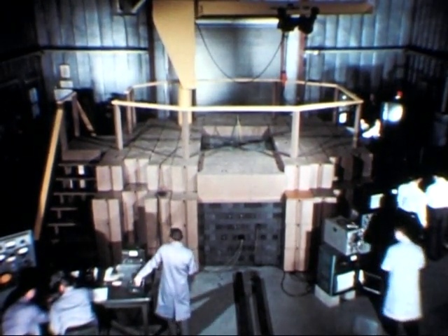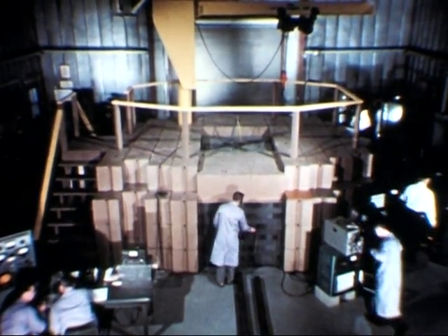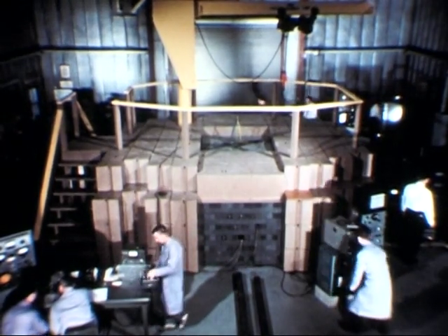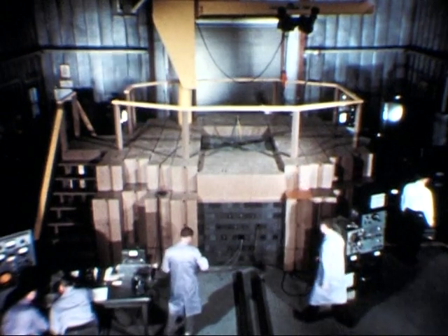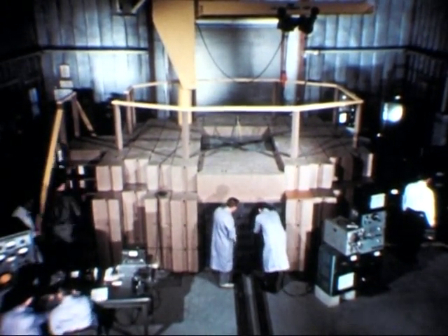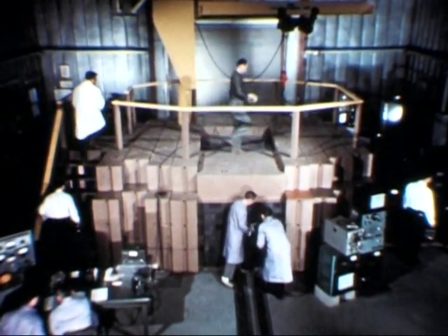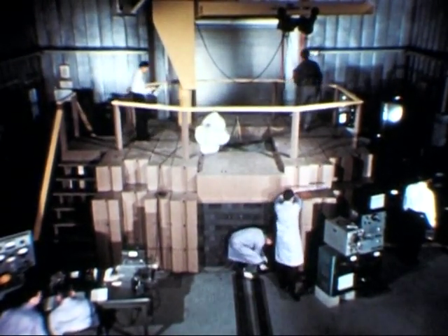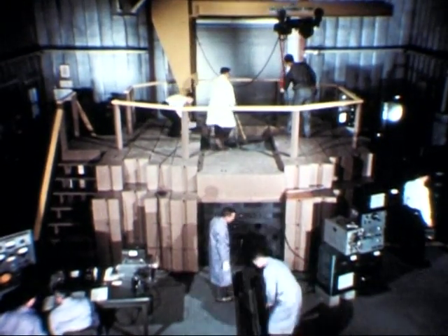The first of these reactors, designed and constructed at Argonne, is employed for training and research. Objectives established in the design were to provide a good training reactor of low power, to avoid the expensive complexities of the present high-power research reactors, yet one with a neutron flux high enough for practical nuclear research studies. A most important consideration was that of safety, with built-in features required to attain absolutely safe conditions for trainee operators.